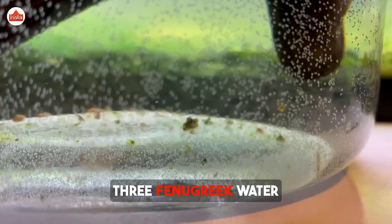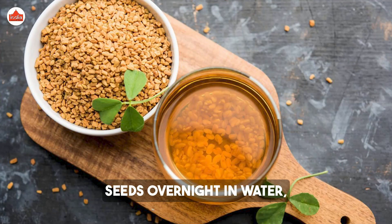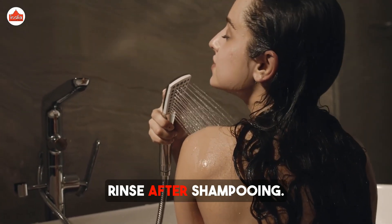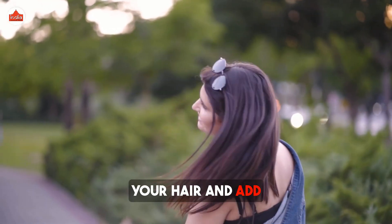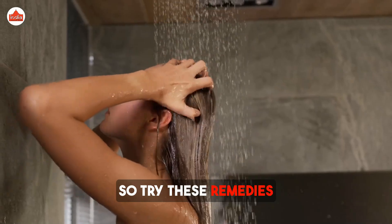Three: Fenugreek water rinse. Soak fenugreek seeds overnight in water, drain the water, and use it as a final rinse after shampooing. This rinse will strengthen your hair and add a natural shine. Consistency is key, so try these remedies once or twice a week for the best results.